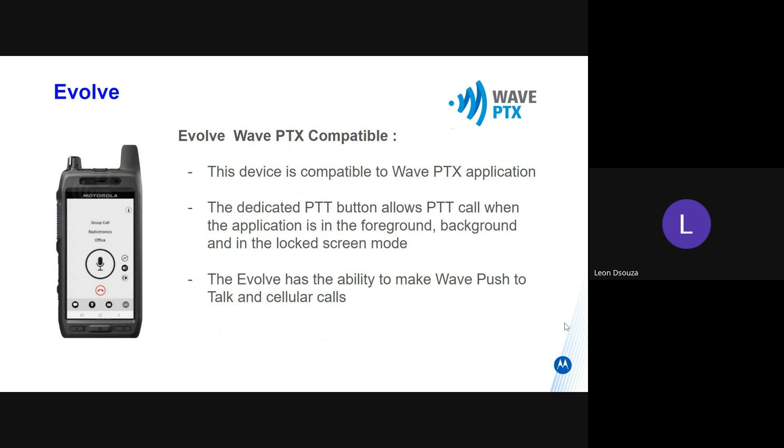This device is compatible with the WavePTX application. The dedicated PTT button works both in the foreground — that means when you see the screen — in the background, or in the lock screen mode.